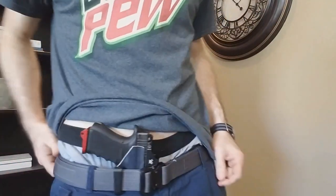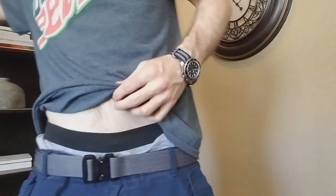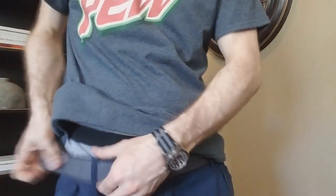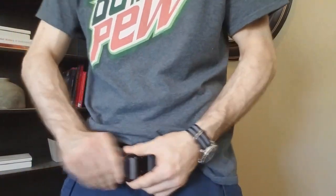It holds the firearm the exact same way either method. I love this belt regardless, and whether you wear it like this or the other way — which I prefer, the easy on, easy off method — it doesn't really matter.